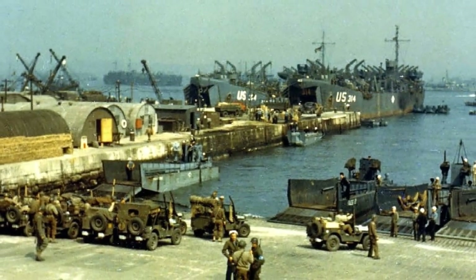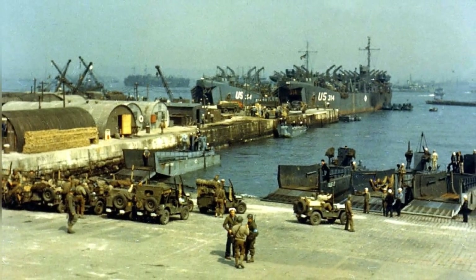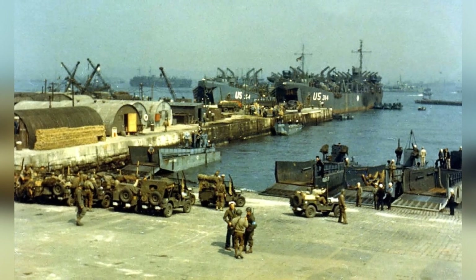In June 1944, in England, American Jeeps were being put onto LCTs, while bigger trucks and DUKWs were being loaded onto LSTs.